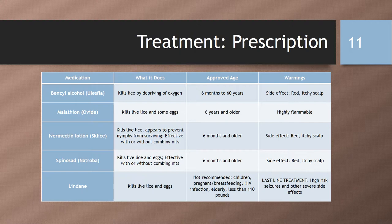Last, we have lindane, which should be considered a last line of treatment. It does kill live lice and eggs, but it has a high risk of severe side effects, such as seizures. It is not recommended by the American Academy of Pediatrics for children. The FDA warns against using it for patients weighing less than 110 pounds, those who are pregnant or breastfeeding, those with HIV infection, seizure history, premature infants, or the elderly.